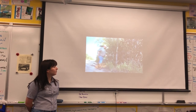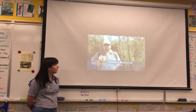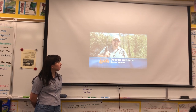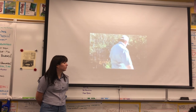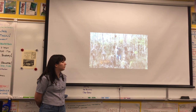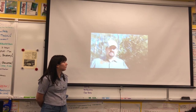Now hunters like George Gutierrez are being allowed to go after these constrictors. You look for changes in color. You look for shapes that don't fit in with the rest of the vegetation. You look for things that just seem out of place. This looks very snake-ish.